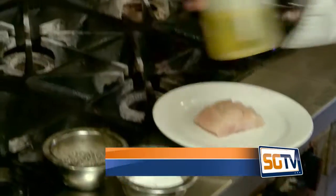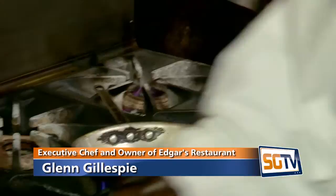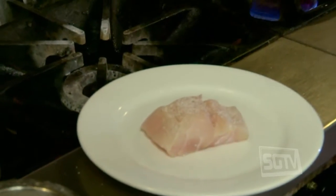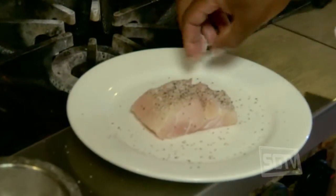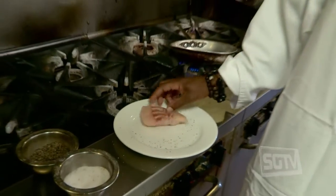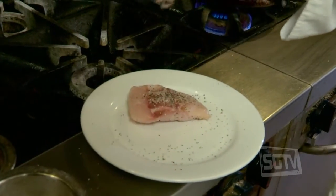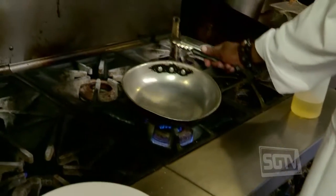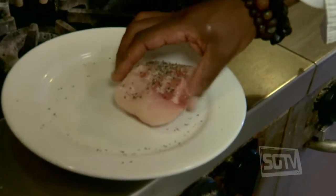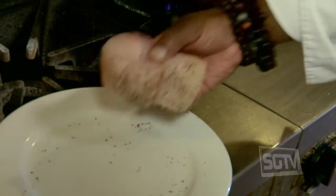Any time when you're pan searing fish, make sure the pan is nice and hot. You want to season everything that you cook. We season with kosher salt — kosher salt has a bigger grain so it's going to have a little more flavor. Season both sides — very important. When you're pan searing, you want to make sure that you put the skin side up, so the flesh side is down. This would be the presentation side.